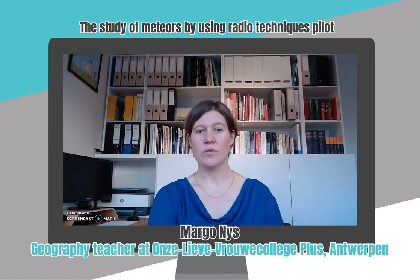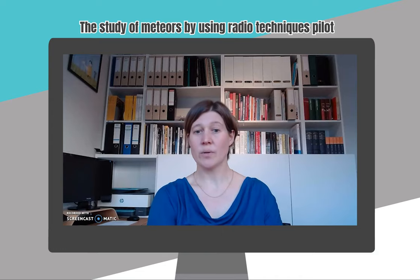Hi, let me start by introducing myself. I am Margot Nes and I am a geography teacher. I teach geography at Onze Lieve Vrouwen College in Antwerp, teaching the highest classes of the school, meaning fifth and sixth year of secondary school, so the students range in age between 16 and 18 years old, more or less.